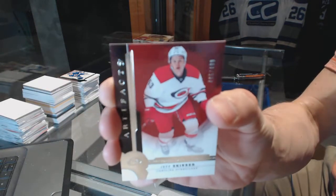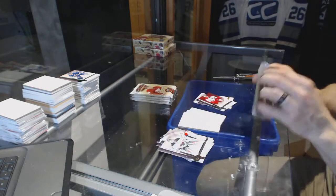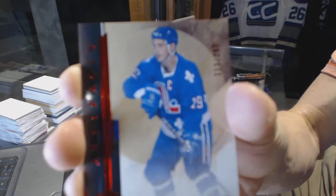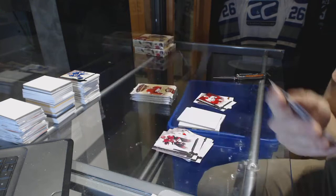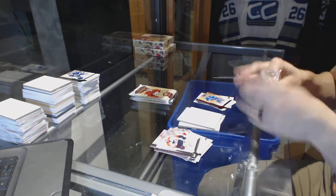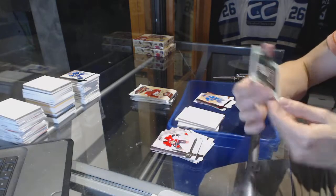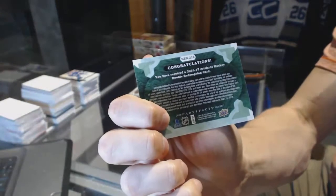We've got a Stars, number to 499 for the Carolina Hurricanes, Jeff Skinner. We've got a Legends Ruby, number to 299 for the Colorado Avalanche, Joe Sakic. We've got an Emerald Rookie Redemption wild card, number to 18.